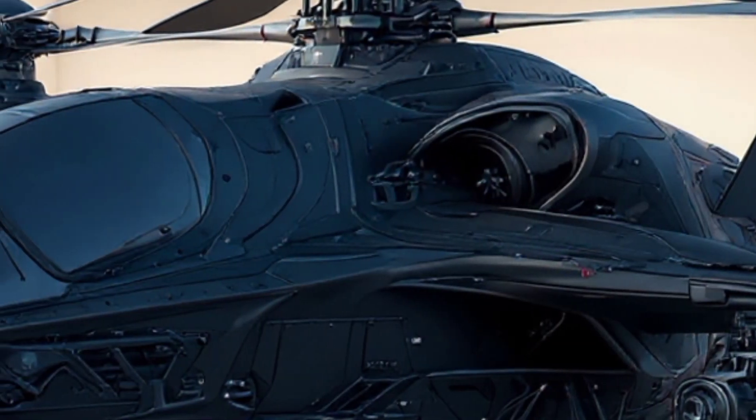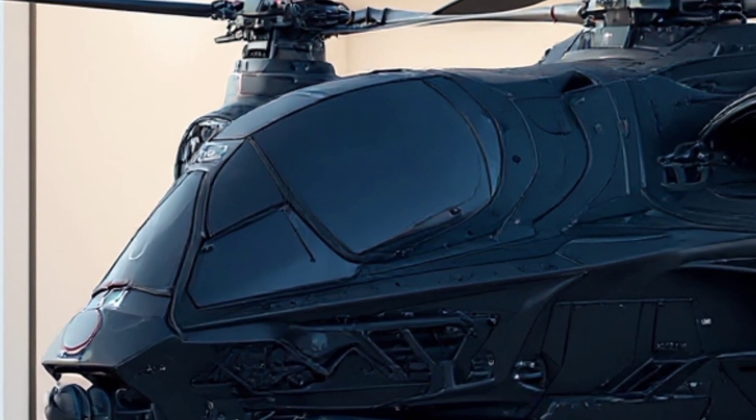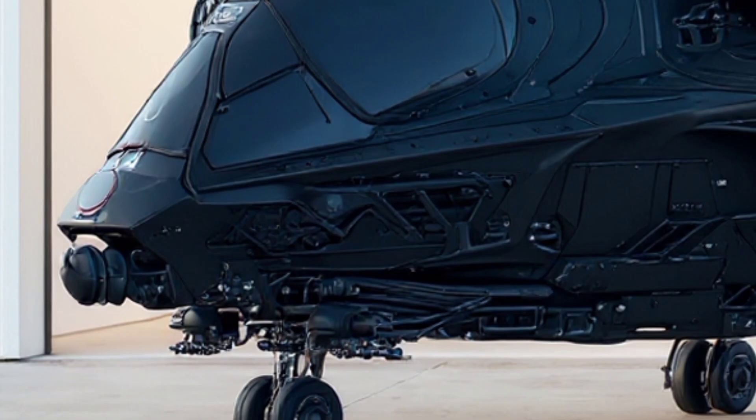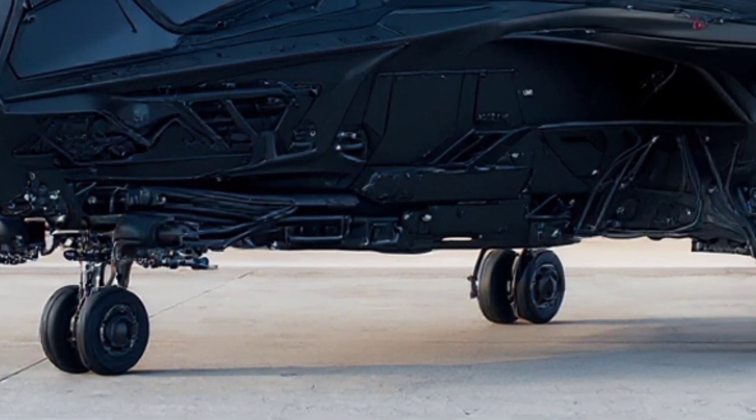In vertical takeoff mode, the rotors give it unparalleled maneuverability, perfect for urban warfare or confined environments. But once it shifts into forward flight, the engines tilt forward, converting it into a near-jet-speed attack aircraft.